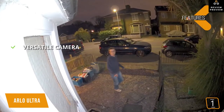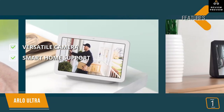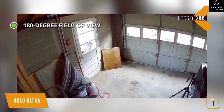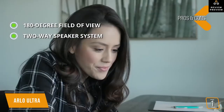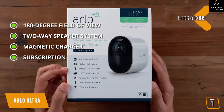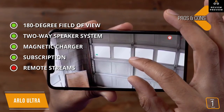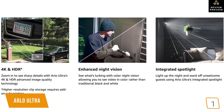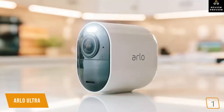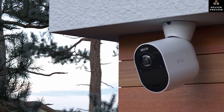Key features of the Arlo Ultra include color night vision, AI-based motion tracking, auto zooming, intelligent motion detection, and smart home support with Amazon Alexa, Apple Watch, and Google Assistant. Pros include a 180-degree field of view to capture wall-to-wall surroundings, a two-way speaker system, a convenient magnetic charger, and a one-year premiere plan subscription with free cloud storage. The main con is that 4K streaming to the app is only available when your device is on the same network as the camera — otherwise you get 1080p remotely. Despite the price, the Arlo Ultra delivers significant bang for the buck.